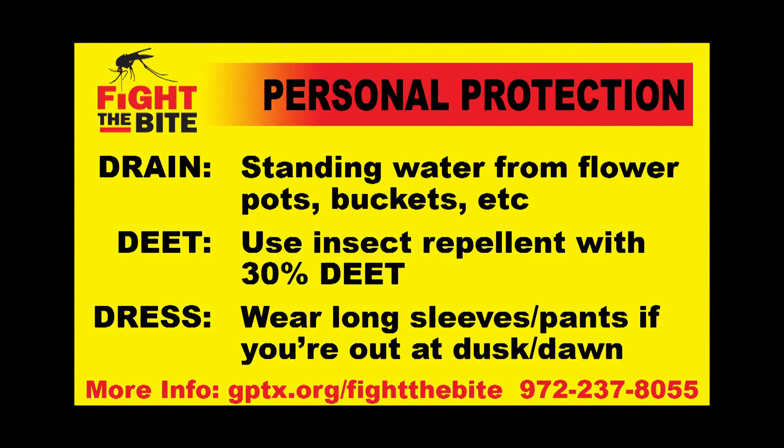Drain pots, buckets, and patio furniture. If you own a swimming pool, run the filter and treat for algae. Wear insect repellent that contains DEET because it works the best against mosquitoes. And avoid going out at dusk or dawn when mosquitoes are feeding.